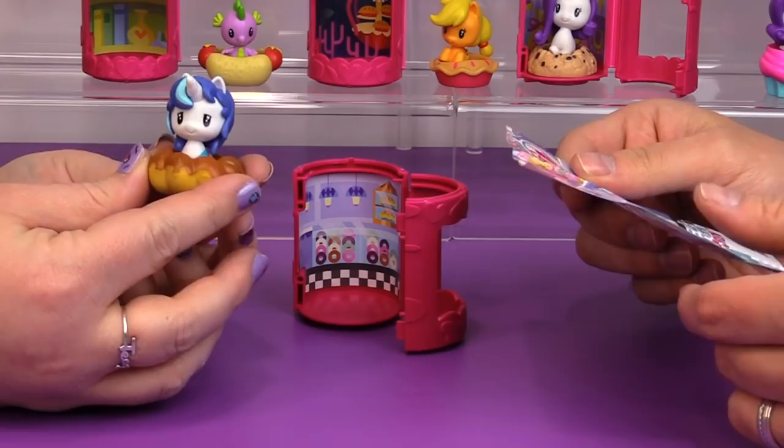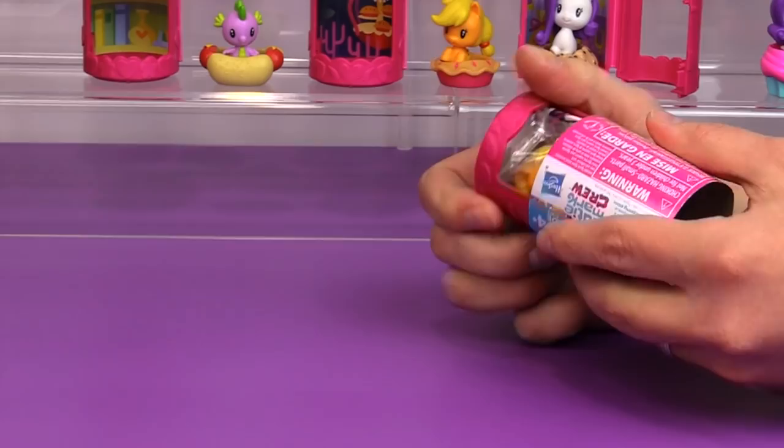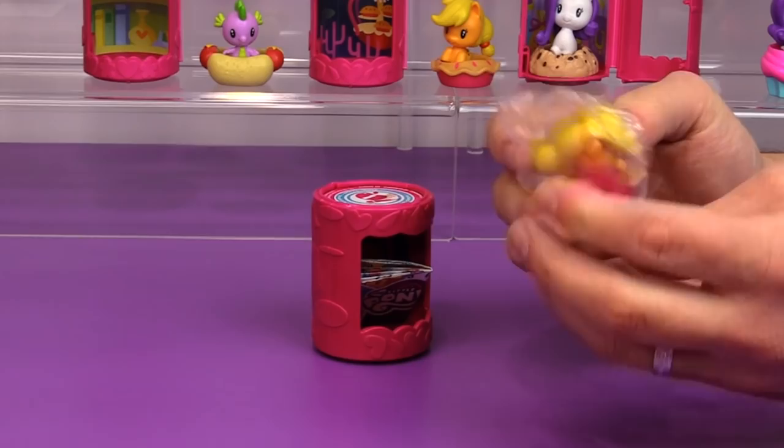I got an Applejack — looks like we got a double. Yeah, there's the one in the pie again. That's okay, we'll put this to the side.